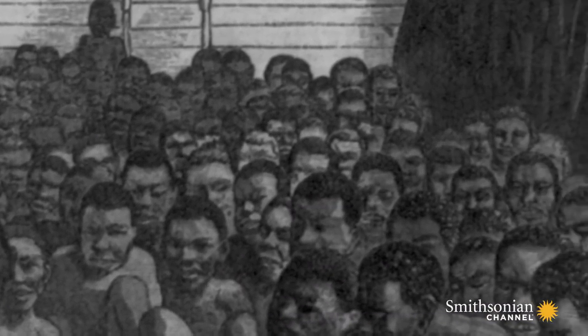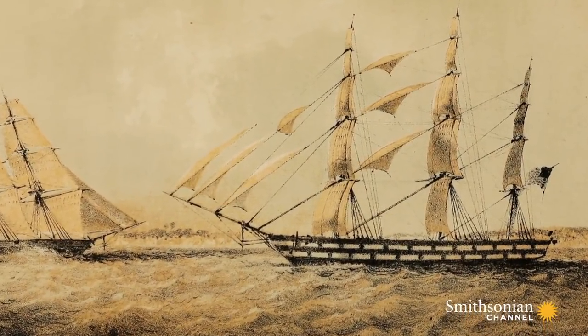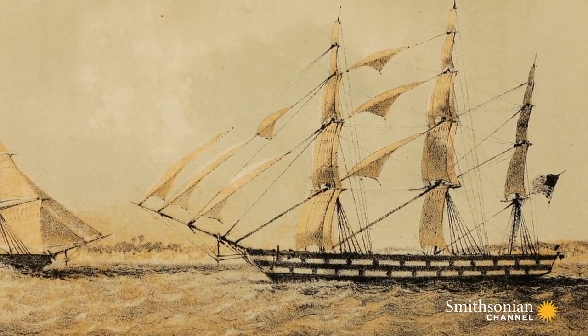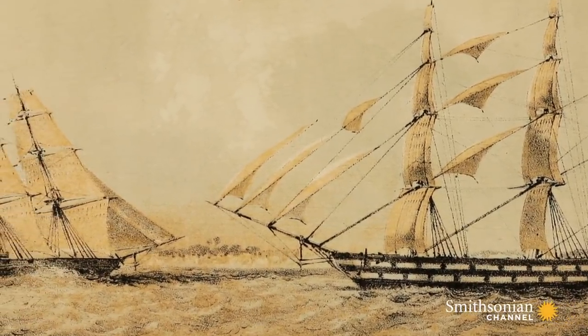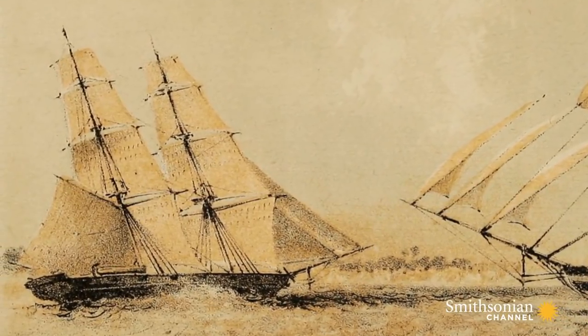While four million slaves remained captive on United States soil, the U.S. Navy was given the job of ensuring that number didn't grow. A small fleet known as the Africa Squadron was formed to hunt down slave ships leaving Africa and bound for Cuba and South America.